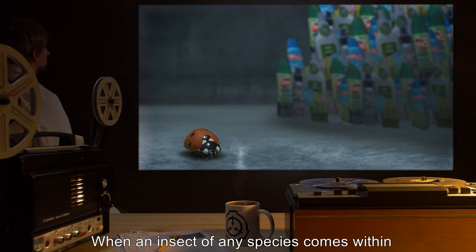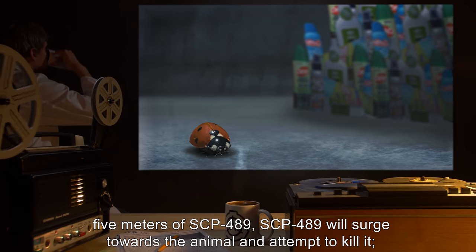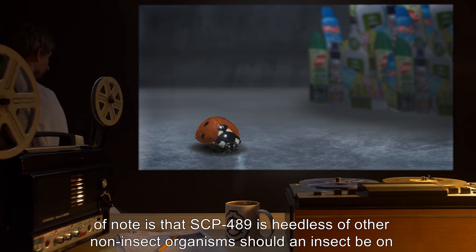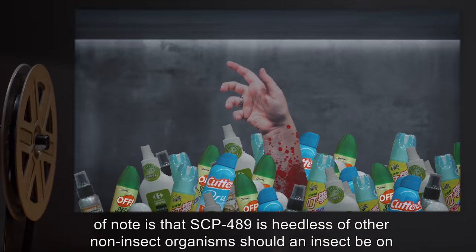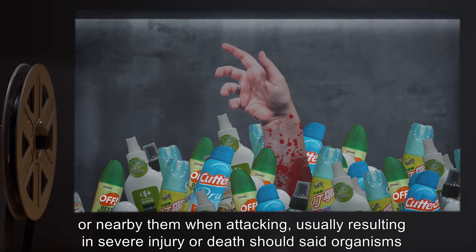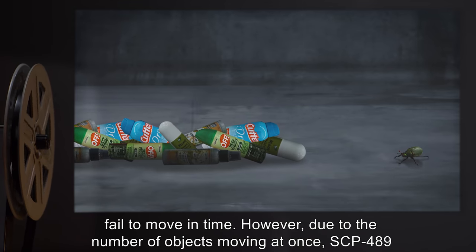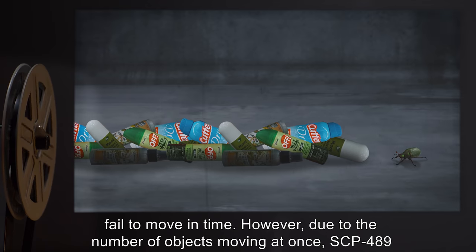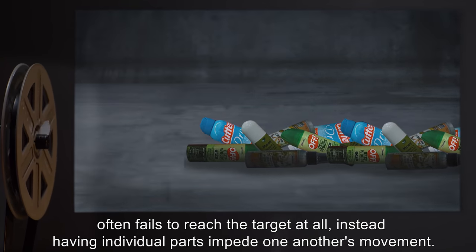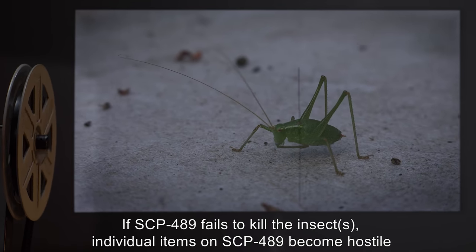When an insect of any species comes within 5 meters of SCP-489, SCP-489 will surge towards the animal and attempt to kill it. Of note is that SCP-489 is heedless of other non-insect organisms, should an insect be on or nearby them when attacking, usually resulting in severe injury or death should said organisms fail to move in time. However, due to the number of objects moving at once, SCP-489 often fails to reach the target at all.